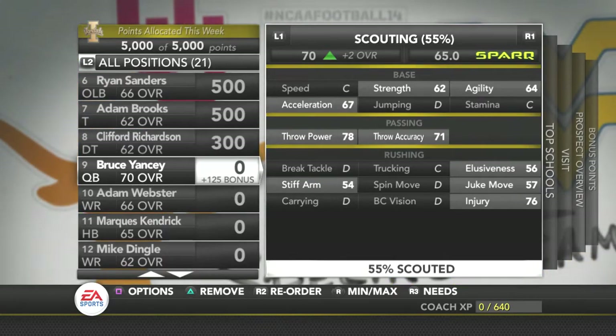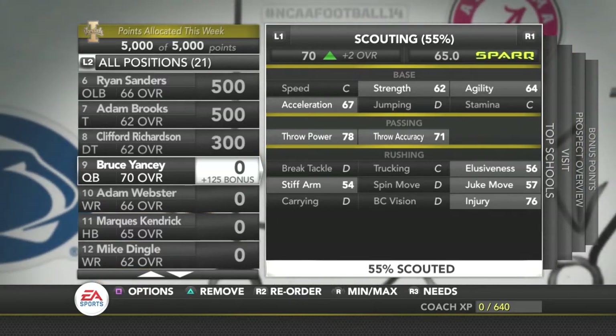Another person I really want to go after, but we don't have points for, is Bruce Yancey. He's got good throw power, and I'm hoping he has around a 75–76 speed. If he can have that, he'll probably be a pretty decent player. But his injury is pretty low, his juke moves are pretty bad, his stiffness is pretty bad, so I doubt it.